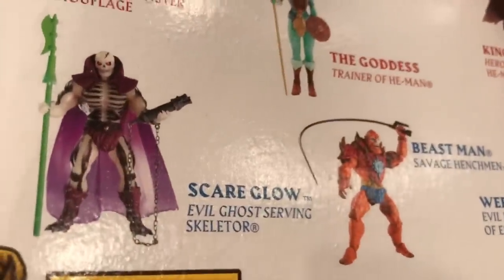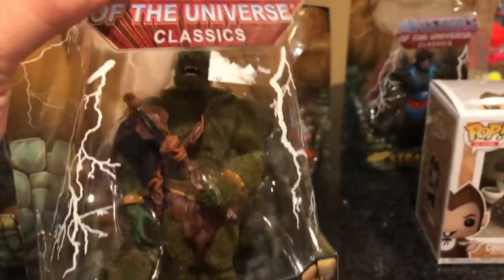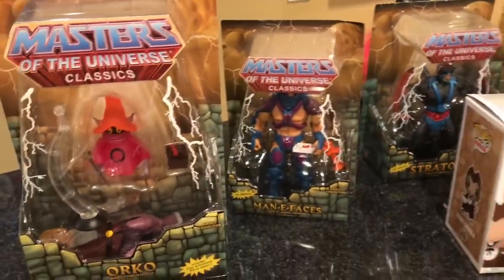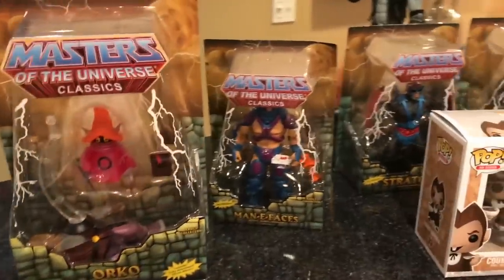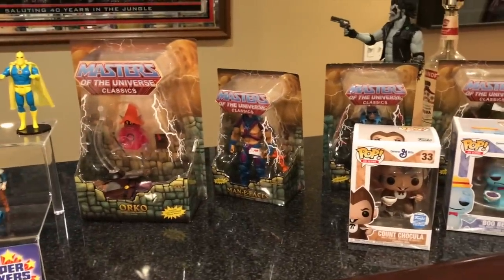Oh, they have a Scareglow — definitely want to get that Scareglow. Beastman webstore. This is honestly a new black hole for me — that's the best way to describe this. You will probably see me buying more of these Masters Classics figures at various stores around Ohio, possibly in Texas. Thank you Craig for the new addiction — I appreciate it. Craig also collects Masters Classics, so it's cool when you have a buddy that collects something and you both share a passion for it.